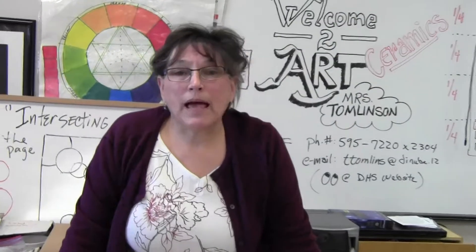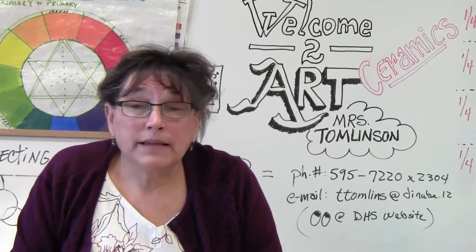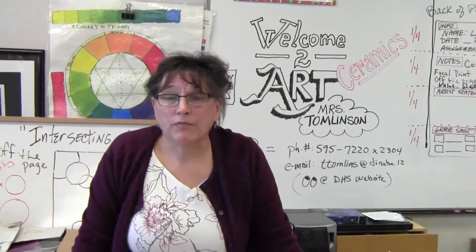I am retiring at the end of this year, so this may be the last year for a full ceramics class. I really encourage you to consider taking this class. Ceramics also satisfies the A-to-G requirement for graduation and for college.